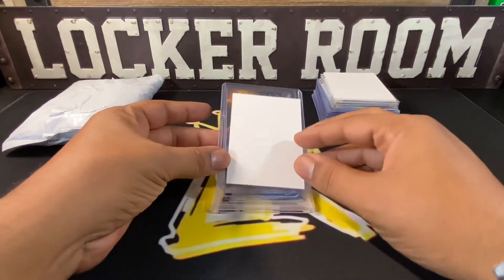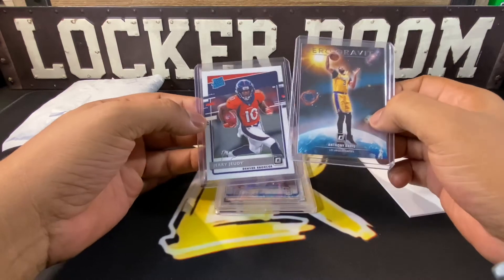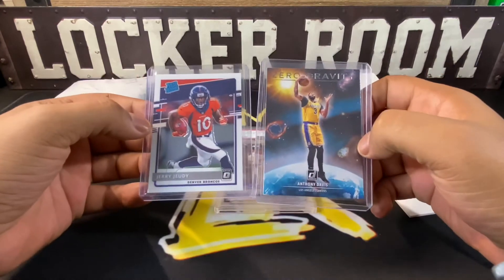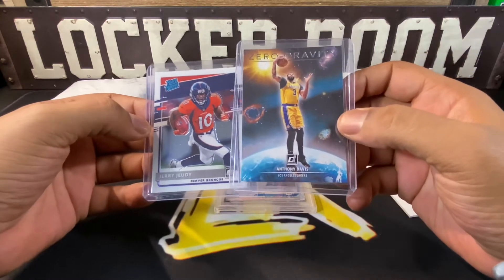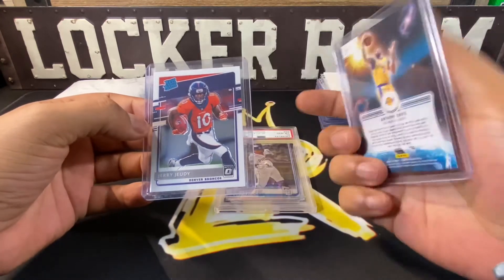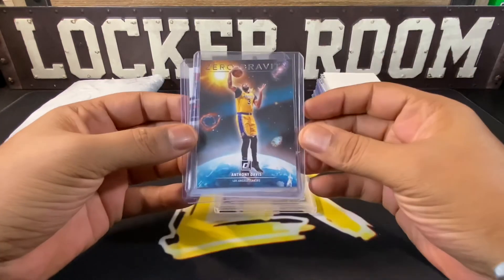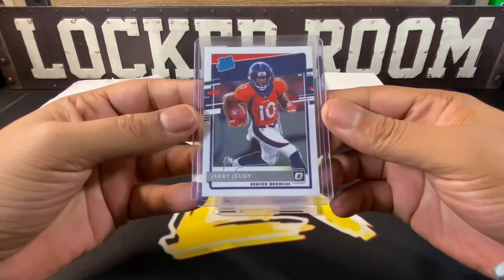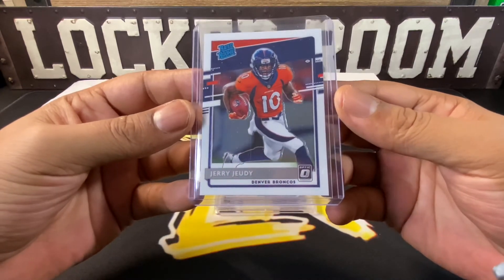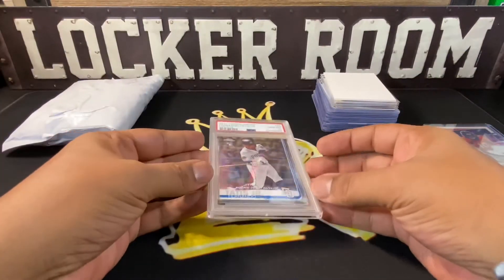Let's see what came in. He threw in a couple of extra cards that I wasn't necessarily looking for, but I appreciate it. First we have a Zero Gravity Anthony Davis out of this year's Donruss — pretty nice insert. Then the next card was a Radio Rookie Jerry Jeudy out of Optic — pretty cool for him to throw those in.